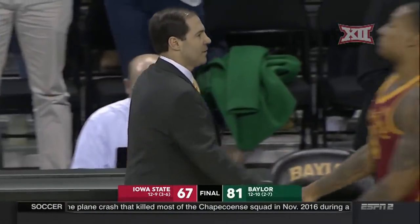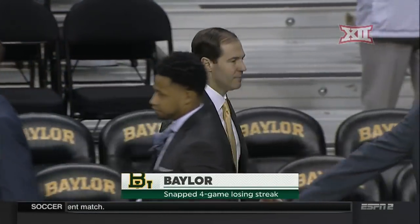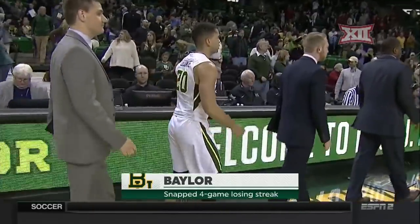A good win for Baylor. This is a game the Scott Drew's team absolutely had to win. They came out and played. Boy, Terry Mastin was terrific. 81-67, Baylor wins it, snaps a four game losing streak. We'll be right back.